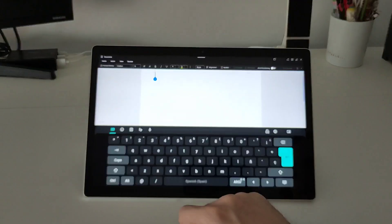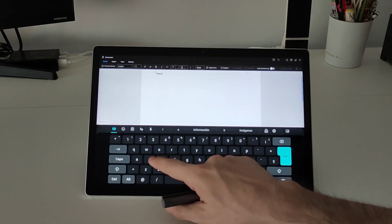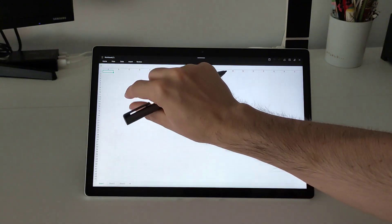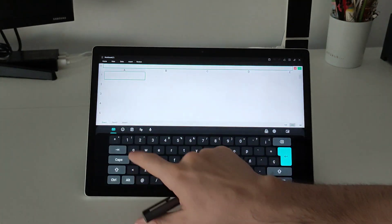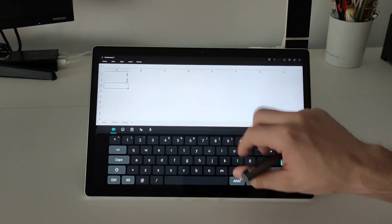You can open a Word file and write whatever you want. If you attach the keyboard to the tablet you can use the keyboard and the mouse like a normal laptop. You can also create an Excel file, zoom in a bit, write whatever you want, and use some mathematical formulas.